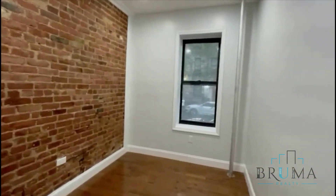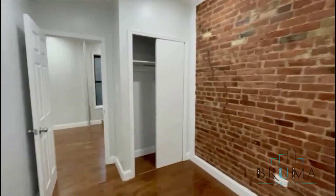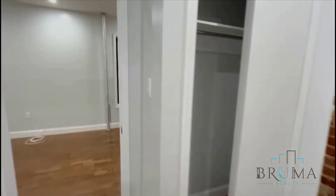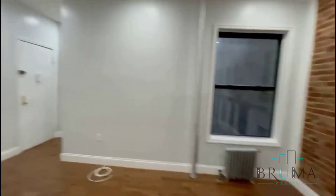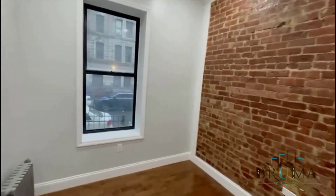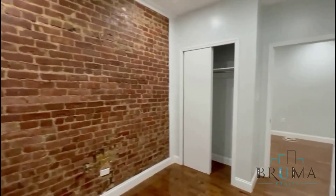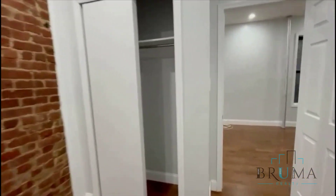Here you got the two rooms — you can fit a queen-size bed full-size, more comfortably. Got a closet right here. They're pretty much the same size, and another closet here as well.